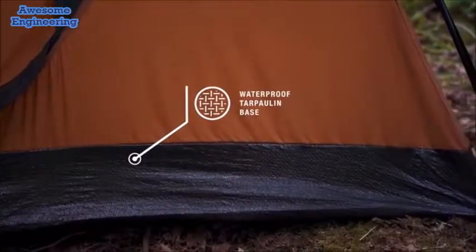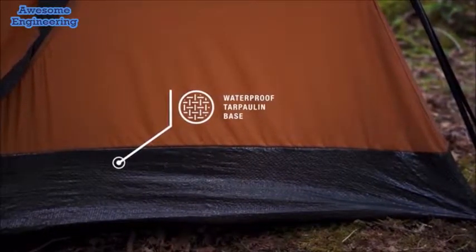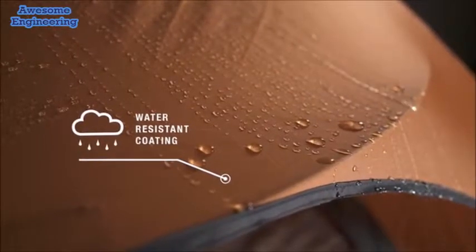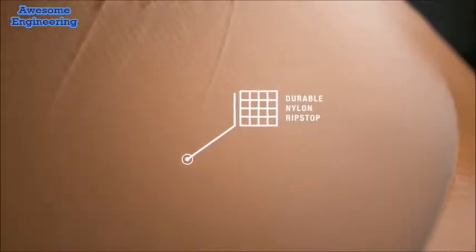With the tarpaulin bottom, you can be assured that no moisture will ruin your morning. With the water-resistant material, you won't have to worry about a rainy night ruining your camping trip. With durable, self-healing ripstop material, a snag or puncture will no longer ruin your outing and will extend the life of your tent.